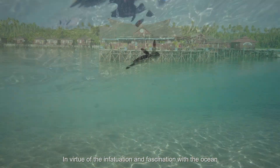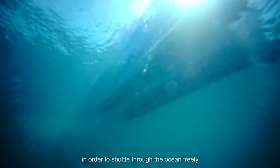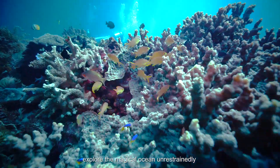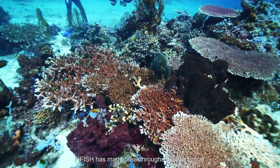In virtue of the infatuation and fascination with the ocean, in order to shuttle through the ocean freely, explore the magical ocean unrestrainedly, and capture the epic underwater moments,